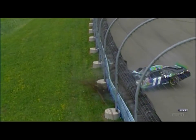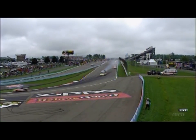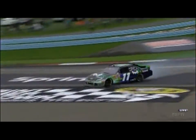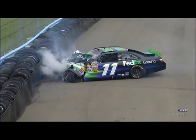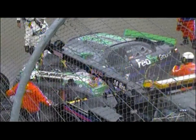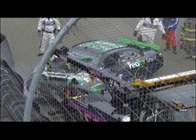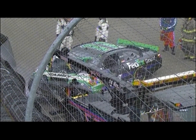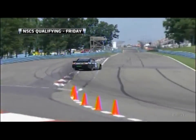Those rear tires are still going hard. Terrible crash there for Denny Hamlin. Unfortunately he climbed from the car and did walk away. Glenn International has had a very difficult weekend for Denny Hamlin. This was in qualifying.